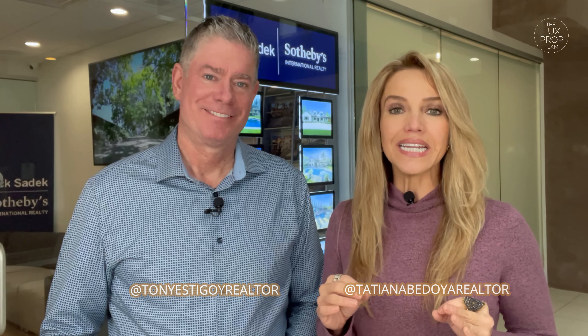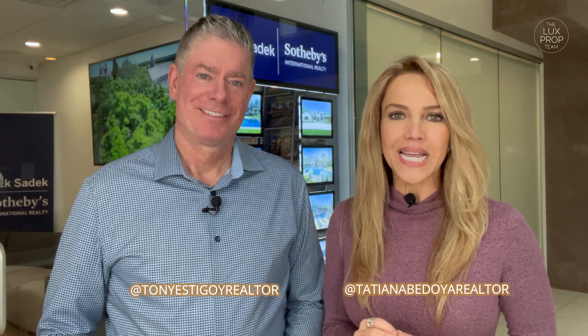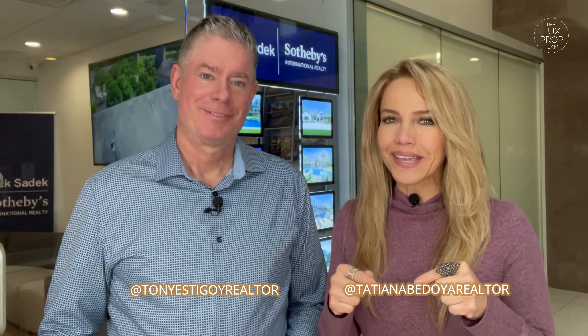Today we're introducing you to a brand new concept right here in Sacramento. We're talking about a contemporary Mexican bakery along with plants. If you're curious, you better stay right here.